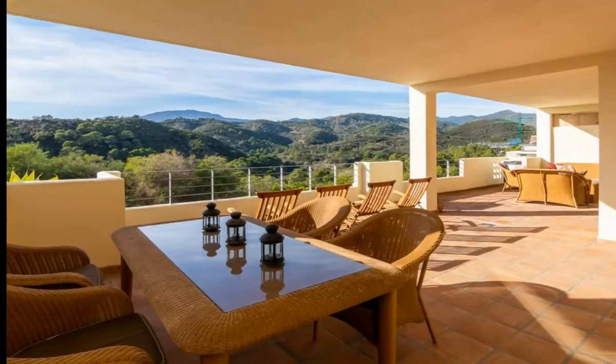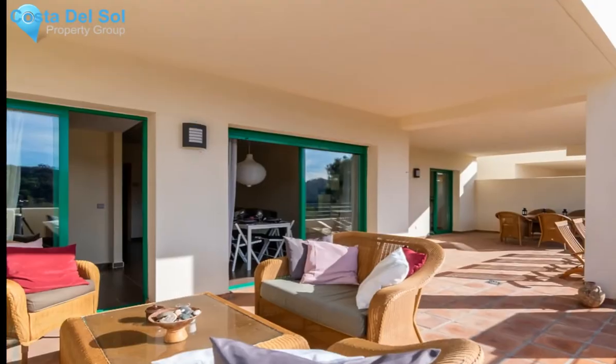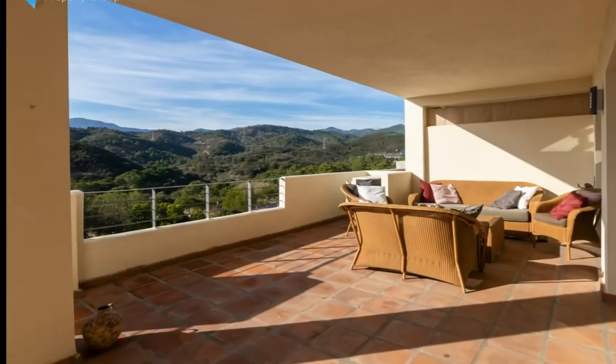West-faced middle-floor apartment with a very large fully covered terrace in Selwo, Estepona. This amazing Costa del Sol apartment is situated in a very well-kept complex located only five minutes away from Estepona and the beach.